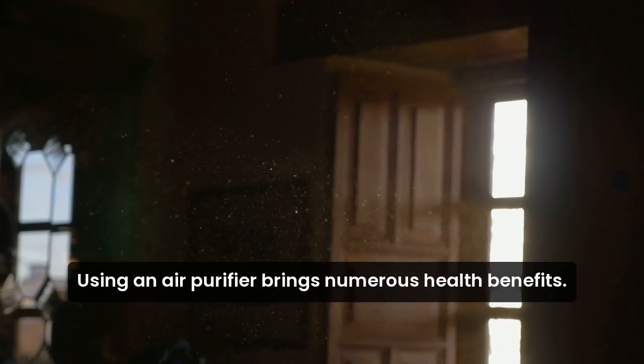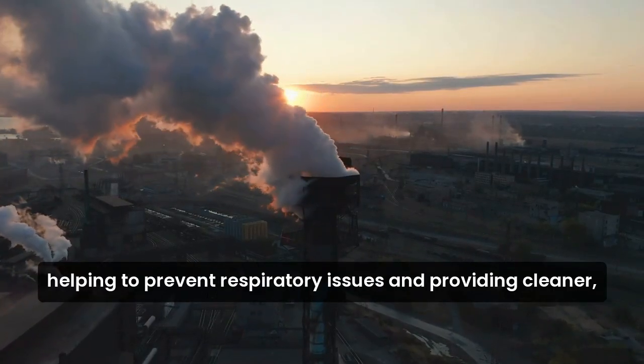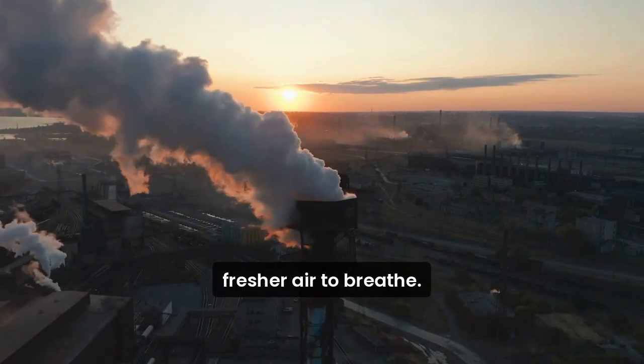Using an air purifier brings numerous health benefits. It reduces indoor pollutants, helping to prevent respiratory issues, and providing cleaner, fresher air to breathe.